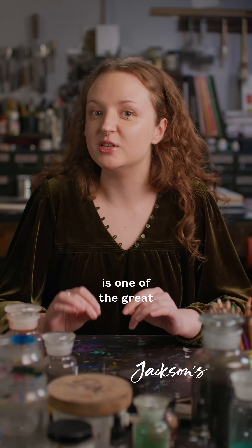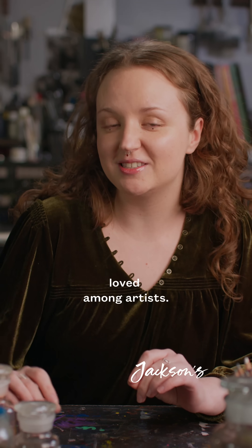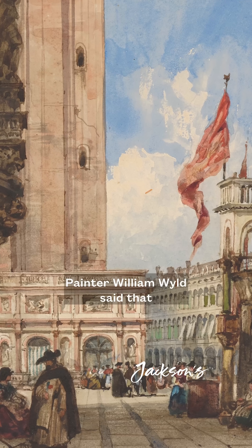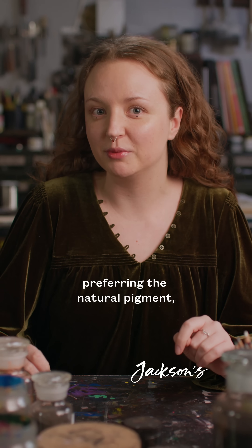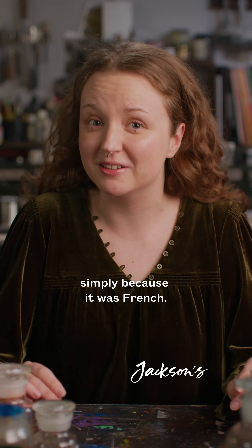The creation of French ultramarine blue is one of the great chemical success stories of the 19th century, but it wasn't universally loved among artists. Painter William Wilde said that he loathed it, preferring the natural pigment, and J.M.W. Turner was apparently suspicious of it at first, simply because it was French.